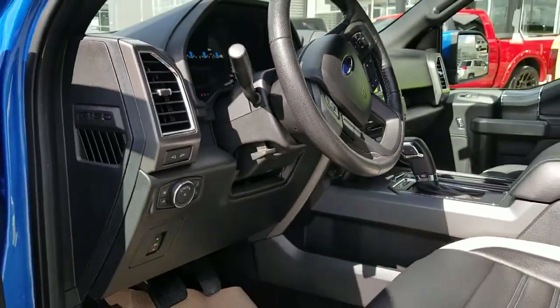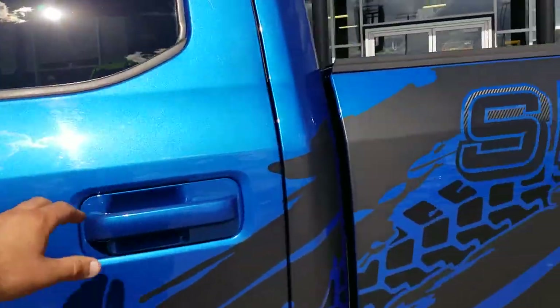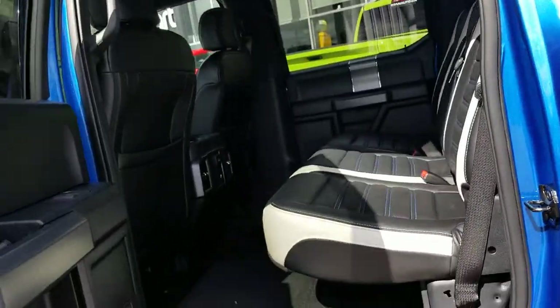One of my favorite features is the transmission of this vehicle — you can drive it in tow haul mode, you can drive it in sport mode, or regular, however you're feeling that day.